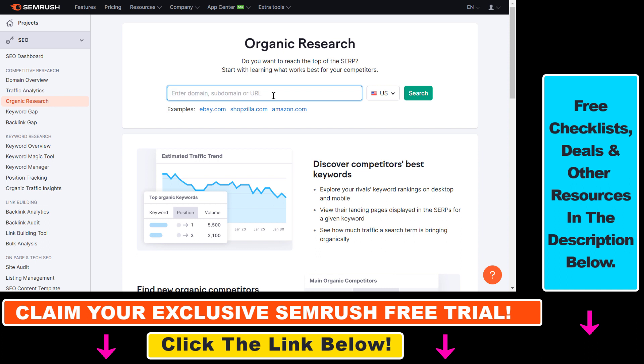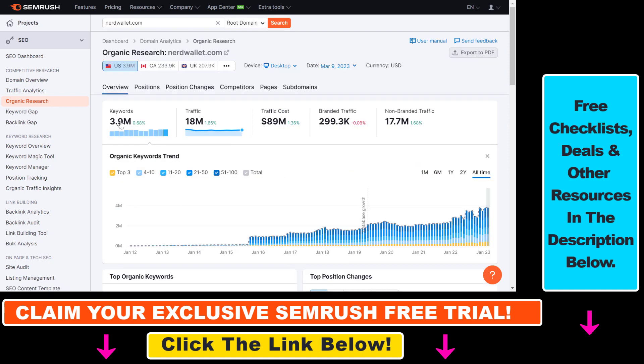For this example, let's use nerdwallet.com, which is a personal finance, investing, insurance, and credit card review website. Click on search and as you can see, we're going to get an overview of the organic SEO traffic of this website. They get around 80 million organic visits per month from Google search and other search engines.